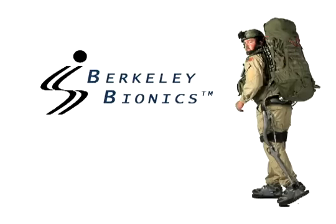The exoskeleton incorporates breakthrough technologies that will provide a versatile transport platform for mission-critical equipment.